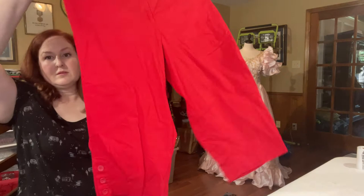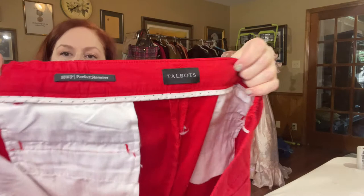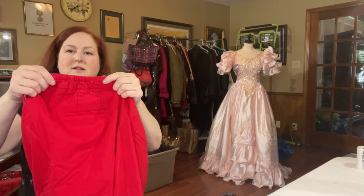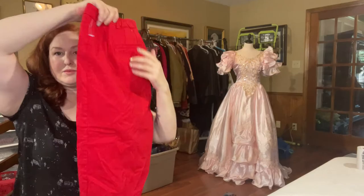Here's another pair of Talbots plus size pants. These are red — size 18WP, so Women's Petite Perfect Skimmer. They do have a little bit of elastic in the waistband, not fully elastic. This style has an ASP of $13.81 with a sell-through rate of almost 16% — not too bad.